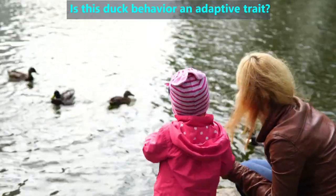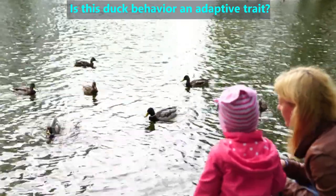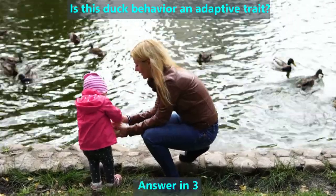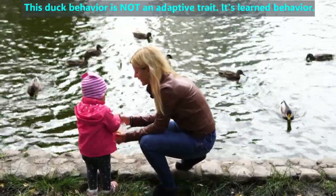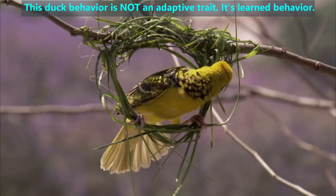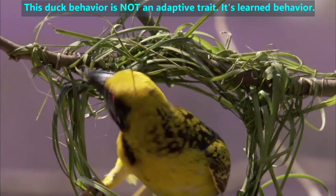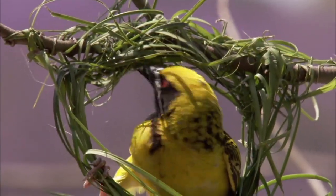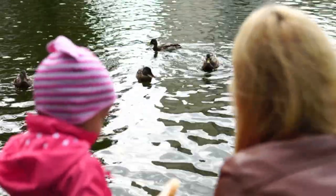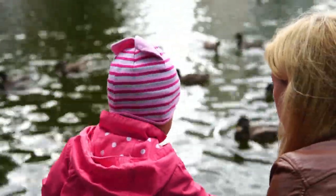Here's a quick quiz. This mother and her child feed these ducks every day. Now, when the ducks see the people walk towards the lake, the ducks swim towards the people even before they take the food out. Is this duck behavior an adaptive trait? No, this is not an example of an adaptive trait. All adaptive traits are in the genes, which means animals are born with them. Another word for adaptive behavioral traits is instincts. Although instincts are very complex, like how to build a nest, the animals were born knowing how to do this. In contrast, the ducks have learned that this child and her mother will give them food and have learned to get there quickly before the food runs out. Learned behaviors are not adaptive traits.